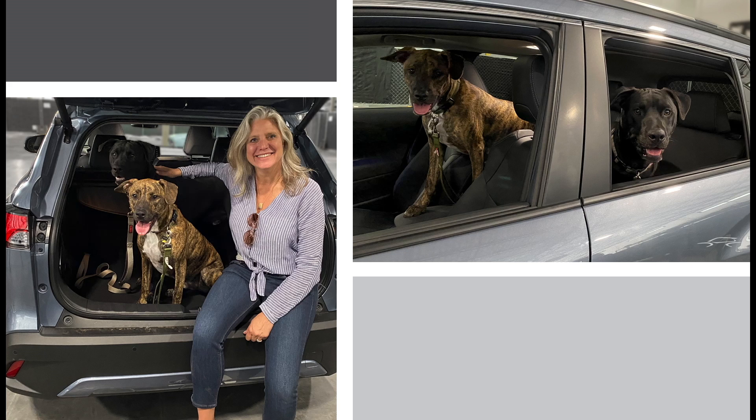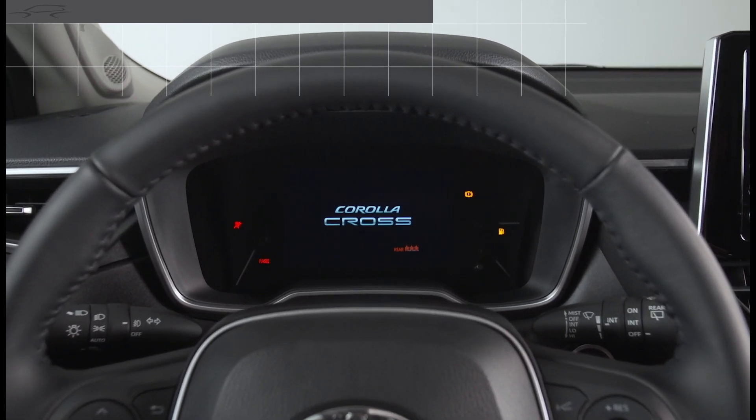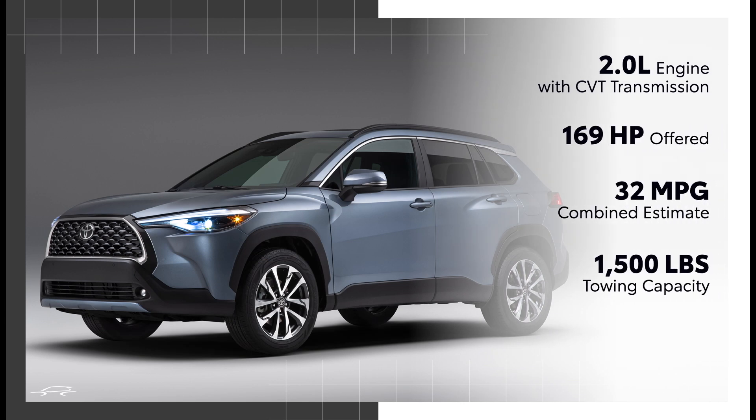Rear seat passengers get perks too — even four-legged passengers. Standard HVAC vents and an available fold-down armrest and USB charge ports are included. And these are my precious little rescue pups, Hank and Miller. Once you put it into drive, the Corolla Cross 2.0-liter engine with direct CVT offers 169 horsepower and an estimated 32 combined MPG. Additionally, it can tow up to 1,500 pounds.